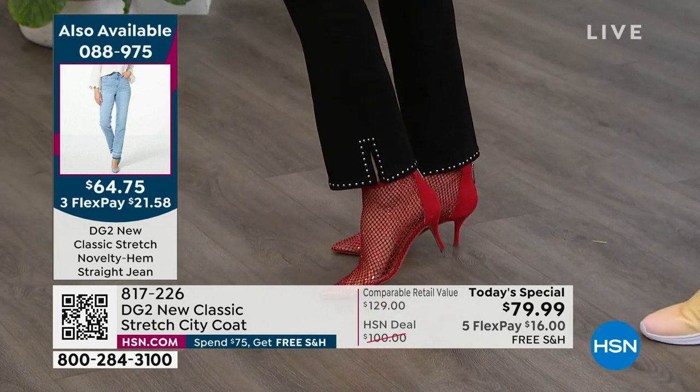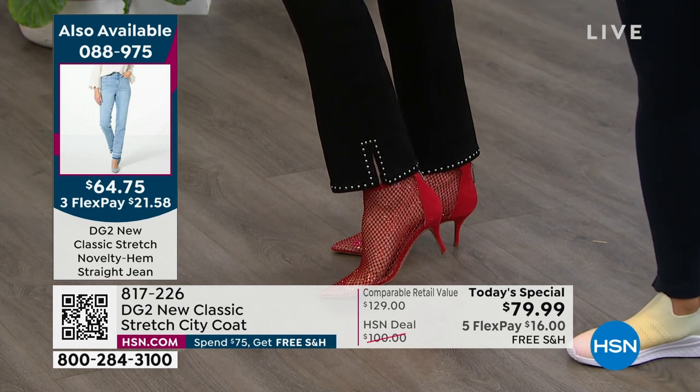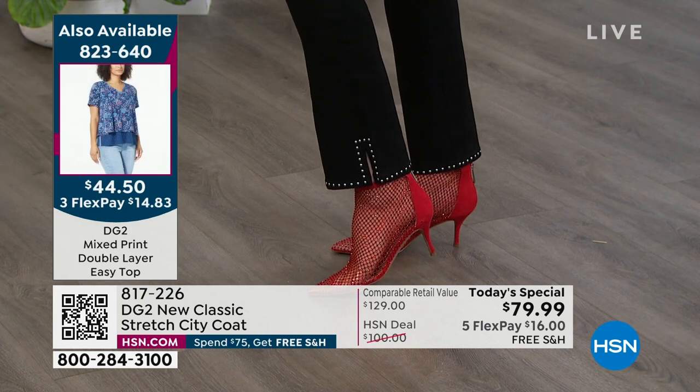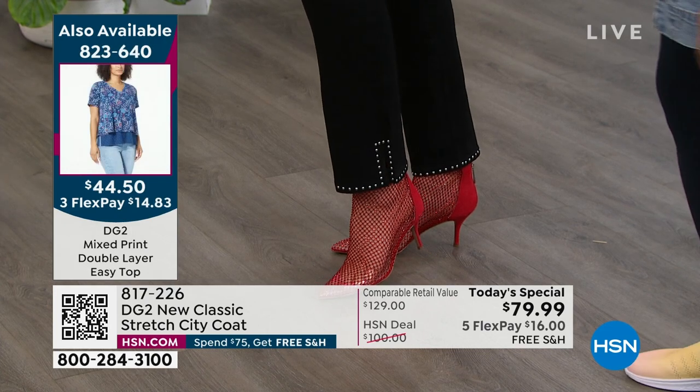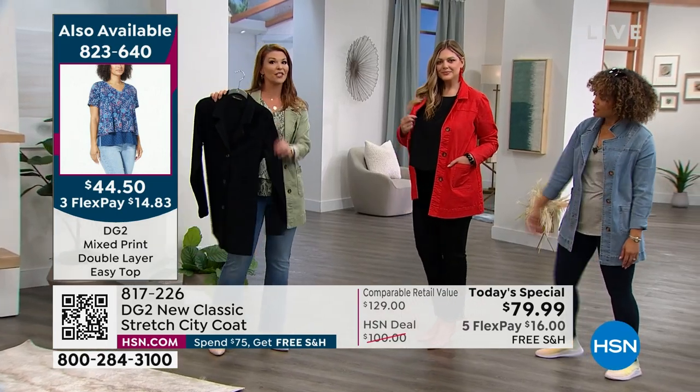Remember, use FlexPay — they are just so cute. And those booties, by the way, from Charles by Charles David — we highlighted those last hour — they are $69. You just look fabulous. And I want to also point out the only one you're not seeing right now is the black.